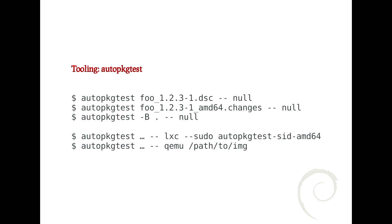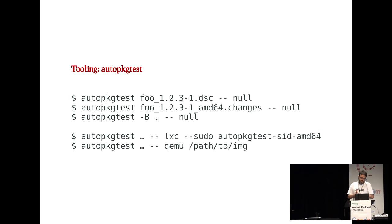You can run autopkgtest against a source package or a changes file with binaries — in that case the test will use the binaries referenced inside the changes file. Or you can run against the current directory. The '-B' flag says to not build anything from this source package, just assume its binaries are already installed. There are also options for virtualization: you can use QEMU or LXC to have an isolated test where the corresponding binaries will be installed and run.